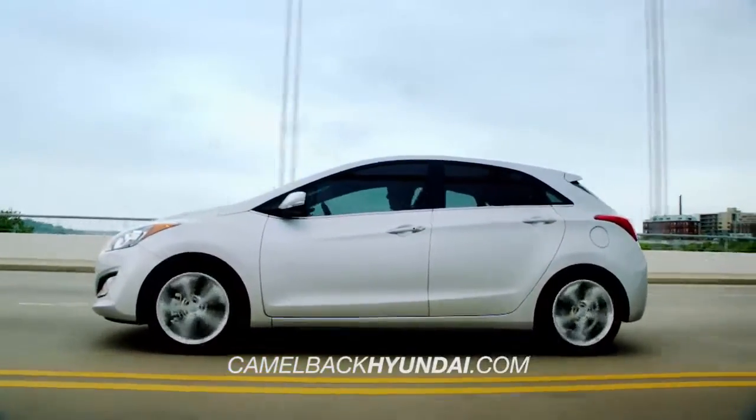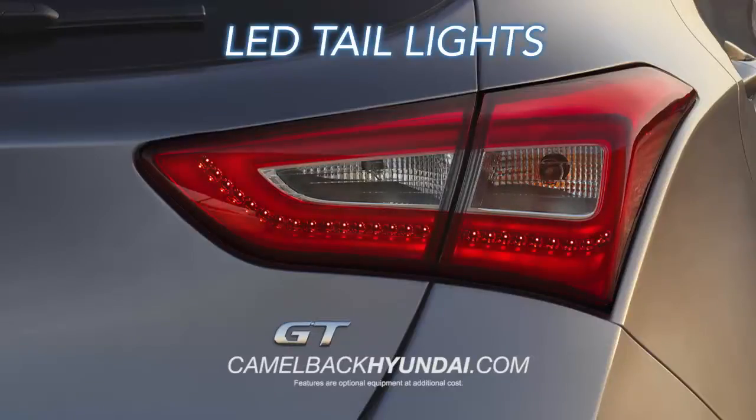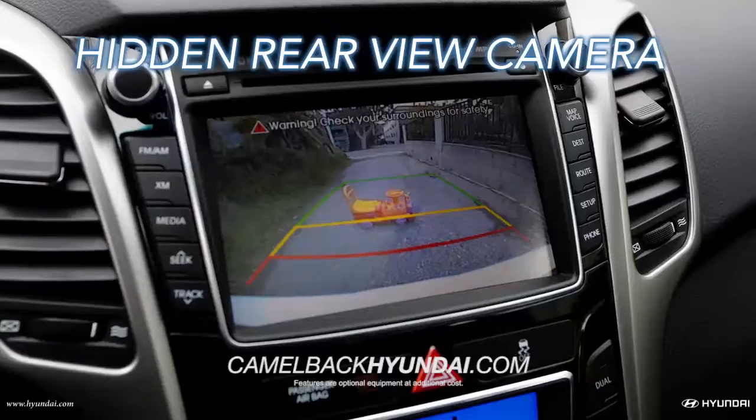Functionality meets flair. With the available LED taillights, panoramic sunroof, and hidden rearview cameras.